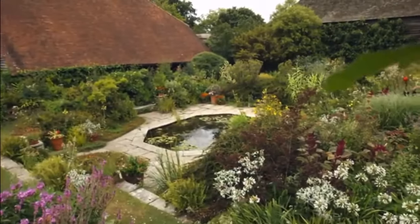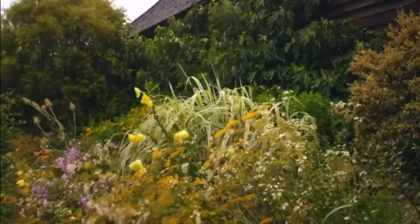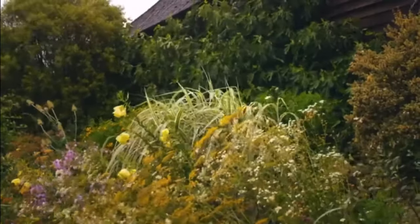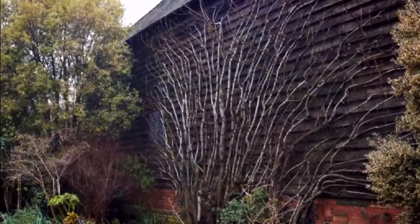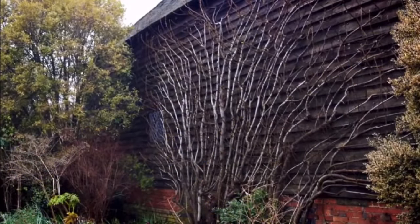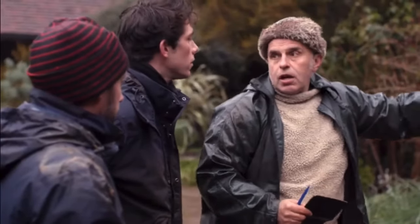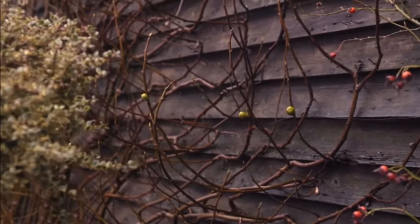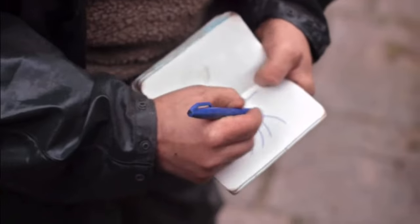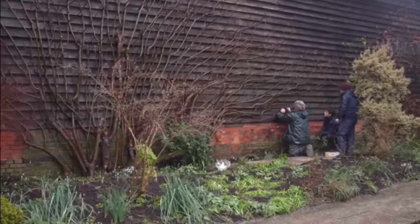Earlier in the year, the old espalliered Brunswick fig against the wall in the barn garden was almost hidden behind its foliage. But now it's shed all its leaves. If we tipped all of this growth, we'd lose most of our fruit. So this is the best time for Fergus to demonstrate how to prune and train it — they're going to fan train it, a job that's been done every year since it was planted in 1921.